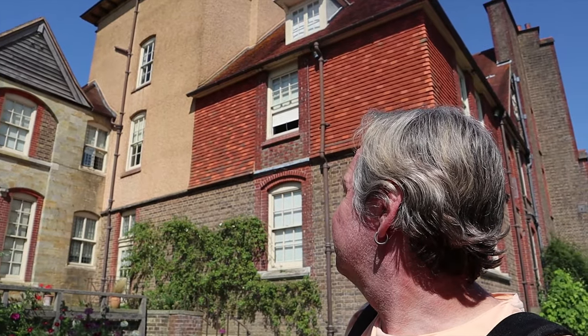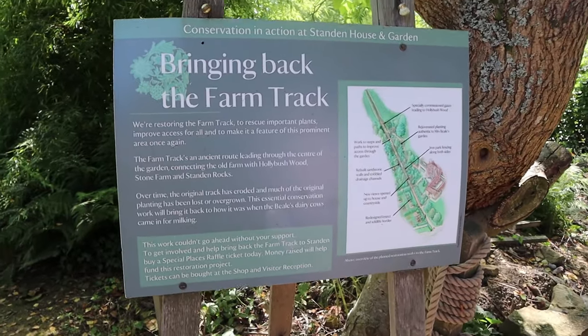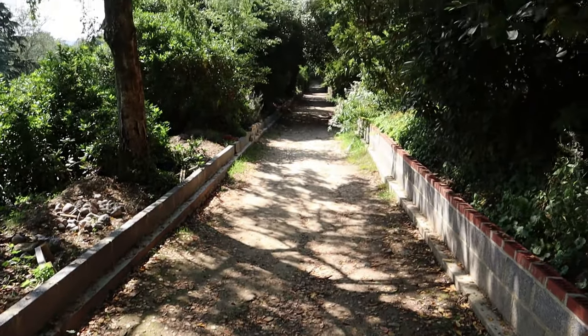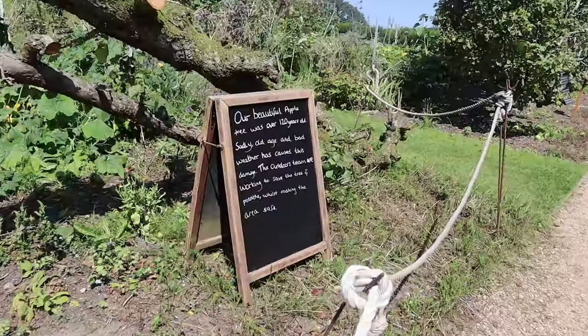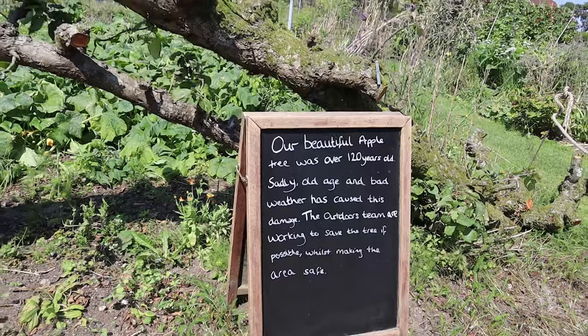Nice shot of the house from the back. Such a mishmash of styles - there's a barn that's medieval, they were telling us earlier on, and then the house was built as an annex and expanded since then. This is interesting - they're restoring this old farm track which they say is an ancient route. It could be an old drove road or an ancient trackway from Neolithic times. It actually goes right through the side of the house. Our beautiful apple tree was over 120 years old - sadly old age and bad weather has caused this damage. The outdoor teams are working to save the tree if possible while making the area safe.